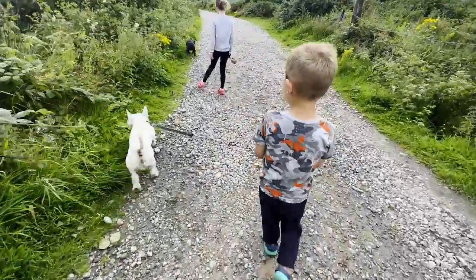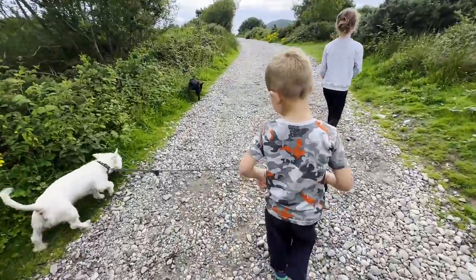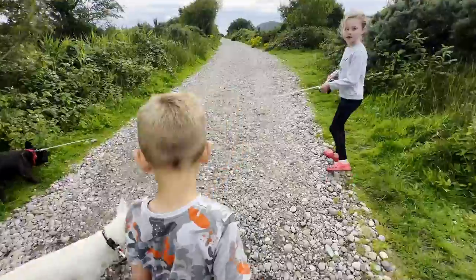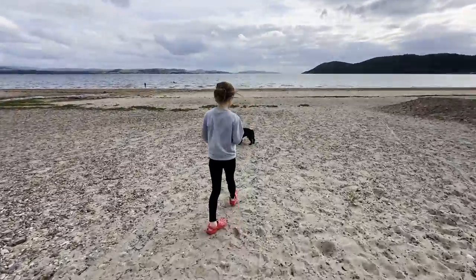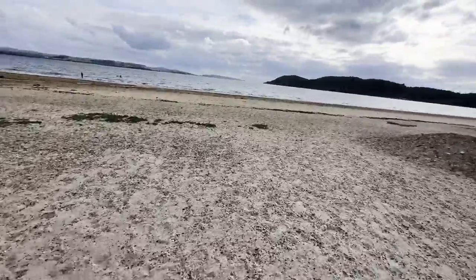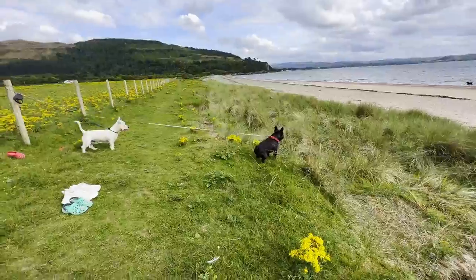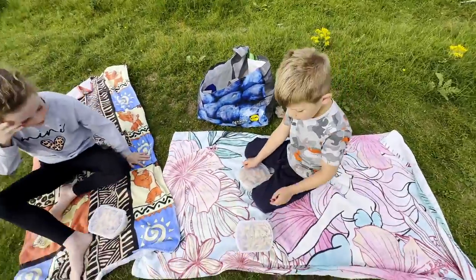Are we nearly there yet? Have you got hungry bellies? Yeah! Pull up - come on Ellie, come on. We all have the same mountain. Yay - I've got to eat it all up.